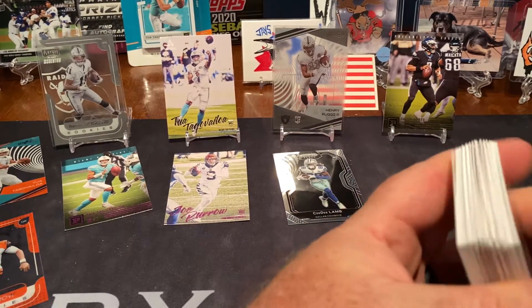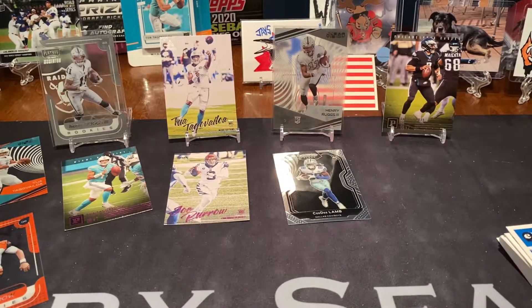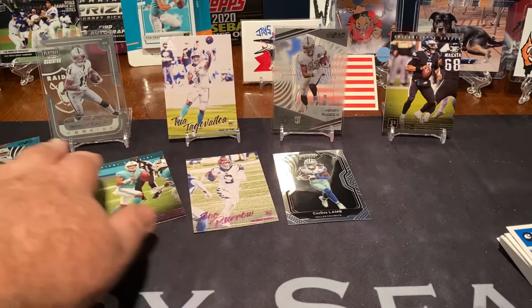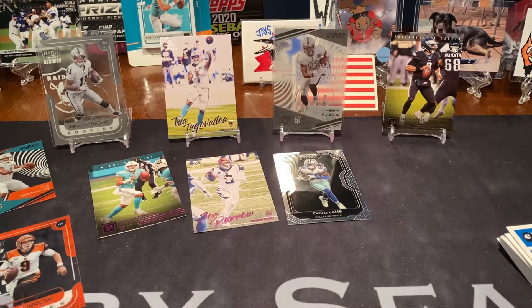Not those boxes, actually. Got a great selection of Tua cards and Ruggs cards, and got a couple of Joe Burrow cards. No Herbert — that's fine with me. Anyway, I hope everybody has a great day and a great rest of your week, and I'll talk to you soon. Thanks.